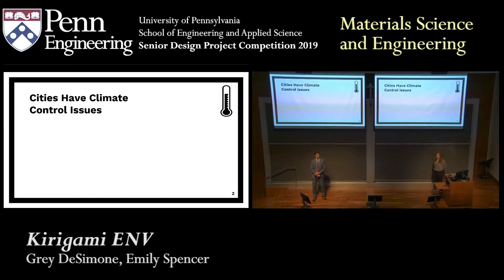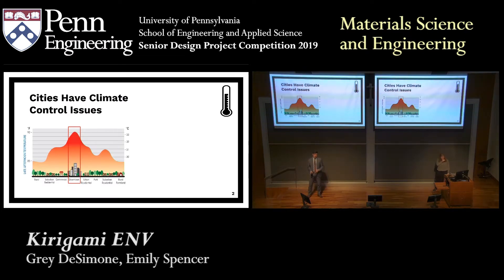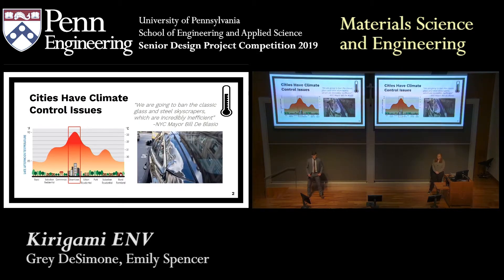To begin, climate control is a massive problem in urban environments. On average, they can be about 4.5 to 5 degrees warmer than their surrounding suburbs. In the winter this may be beneficial, but as anyone who's walked through New York on a hot summer day will tell you, not so much. This is only exacerbated by the current architectural trend of all-glass skyscrapers, which are terrible at internal building environment regulation, as well as reflecting a ton of heat back into the city itself. Bill de Blasio actually went on record saying we need to ban the classic glass and steel skyscrapers as they are incredibly inefficient. And some poor guy in London had his Jaguar melted when a death ray from a reflective building heated the car up to a point of melting.